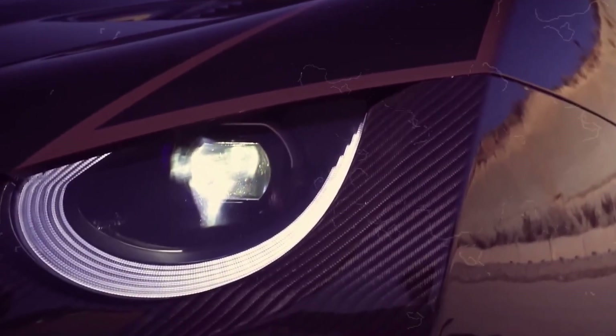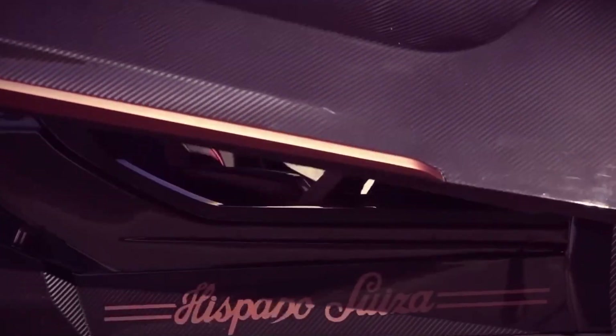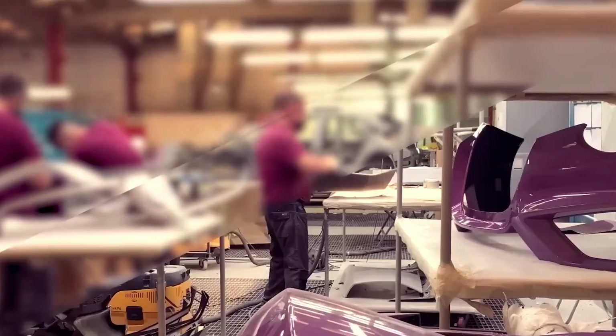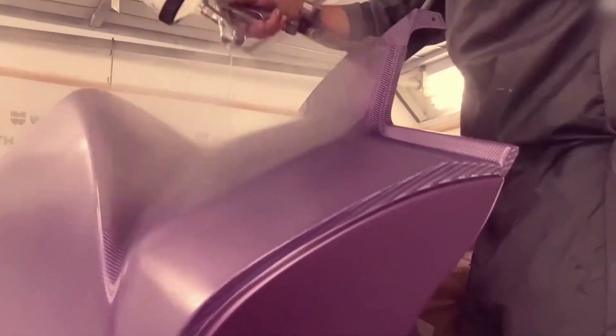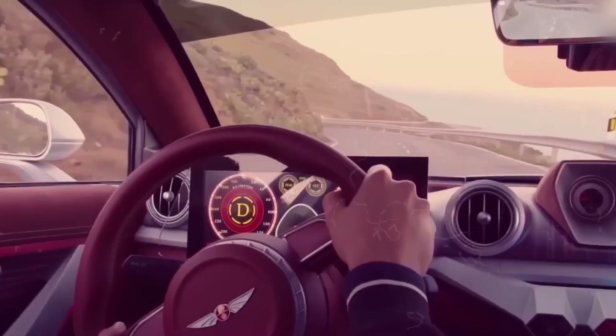And those LED headlights? Talk about a modern touch. But the real showstopper? Step inside and prepare to be pampered — handcrafted leather seats, premium wood, aluminum, and carbon fiber accents make this cabin fit for royalty. And the tech? Top-notch. A touchscreen infotainment system that does it all, plus advanced driver assistance features to keep you cruising in style and safety.